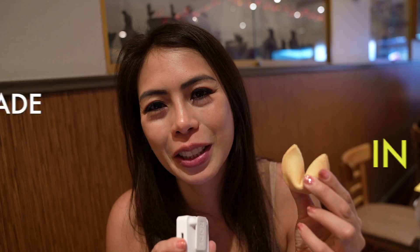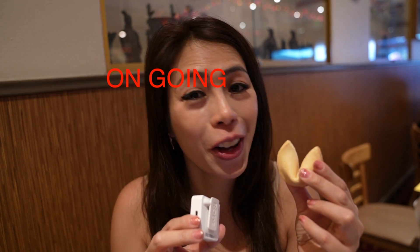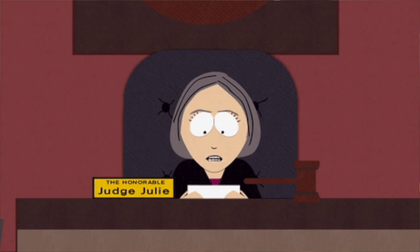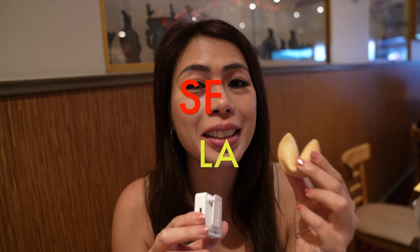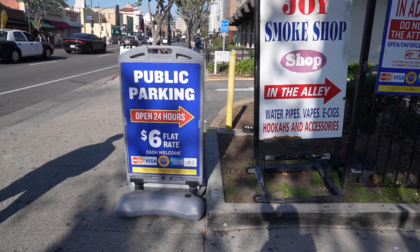Fun fact about fortune cookies — they were actually made here in California. There's still a debate ongoing, which even went to court, about whether fortune cookies originated in SF or LA. Just go to College Street and you'll find plenty of parking there at a flat rate of around five bucks.